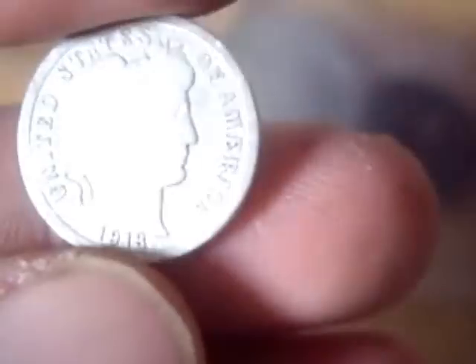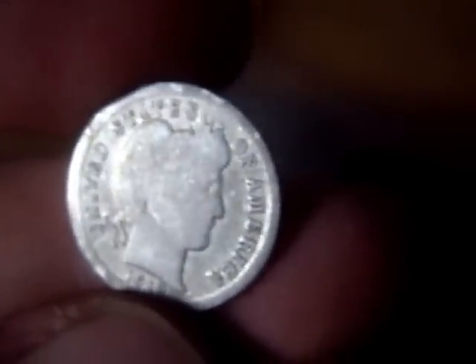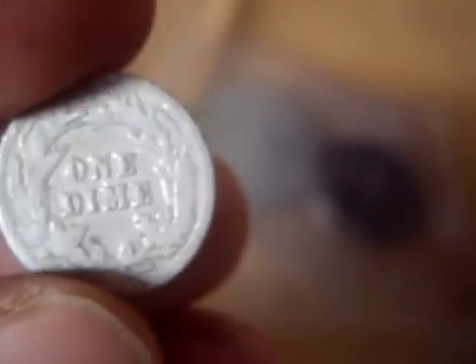Then I got a Barber Dime — my first Barber Dime. Actually my second. It's a 1913. Not bad — good to fine I'd say. Very good to fine.